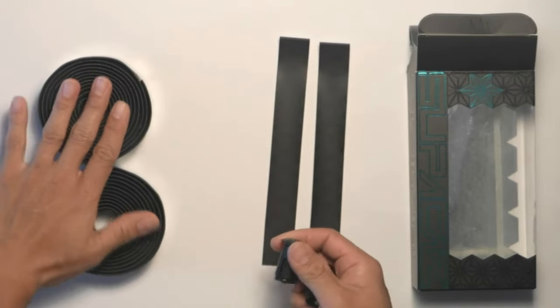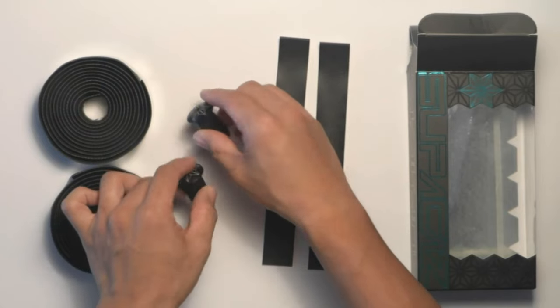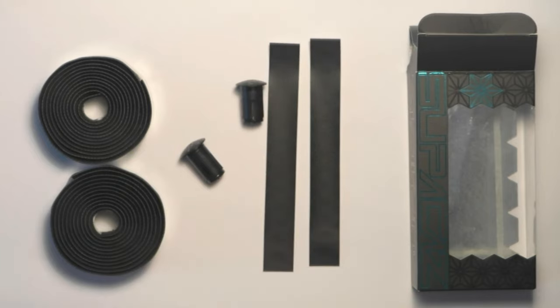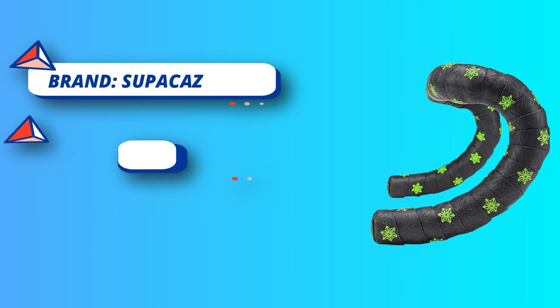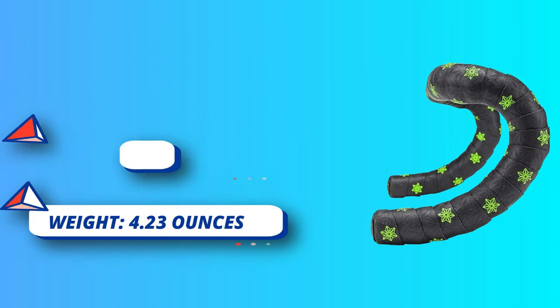Kush foam middle layer — exclusive compound that maximizes dampening via a nano amount of foam. Shock absorbing qualities that drastically improve bike handling in the corners, downhill, and in rough conditions. The tape is completed with the embossment of the beloved Supacaz pattern. The embossment creates the unique Supacaz look and wicks away moisture, which maximizes grip.